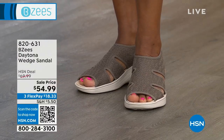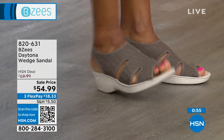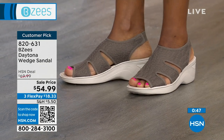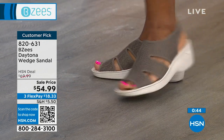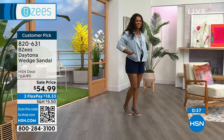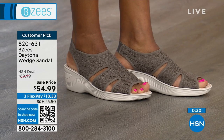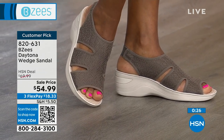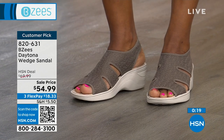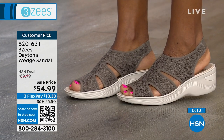We've got more specials to talk about. This is the Daytona wedge sandal at $54.99 — three flex pay of $18.33. Item number 820631. The morel mushroom color is available, and we also have it in navy, black, and sand. It's a customer pick with 19 reviews on hsn.com. Medium width and wide width, sizes six through eleven are available. This style is really the staple — it's got a sling back, a triple strap, and even embroidery on the fabric.